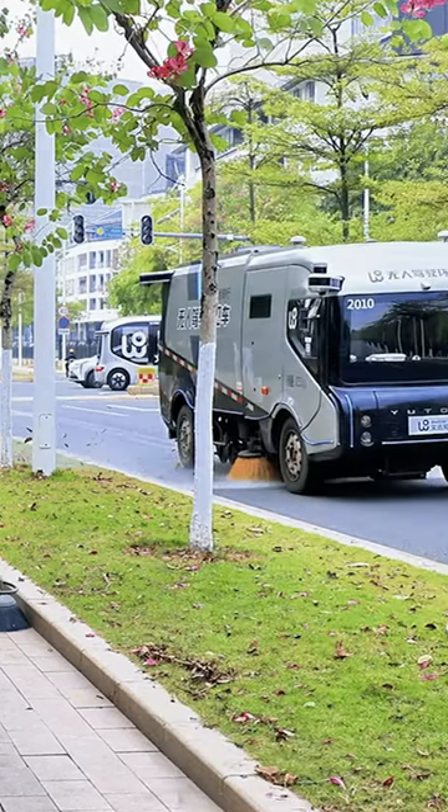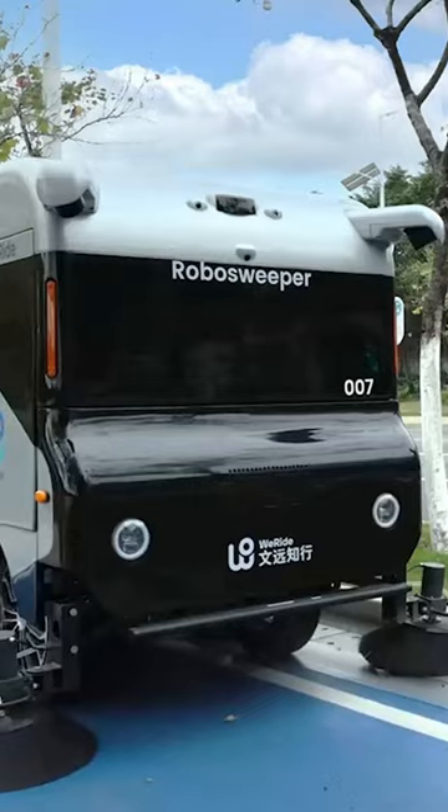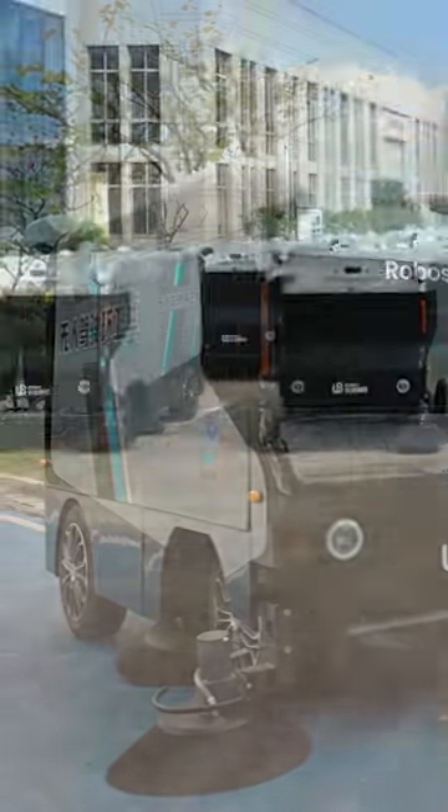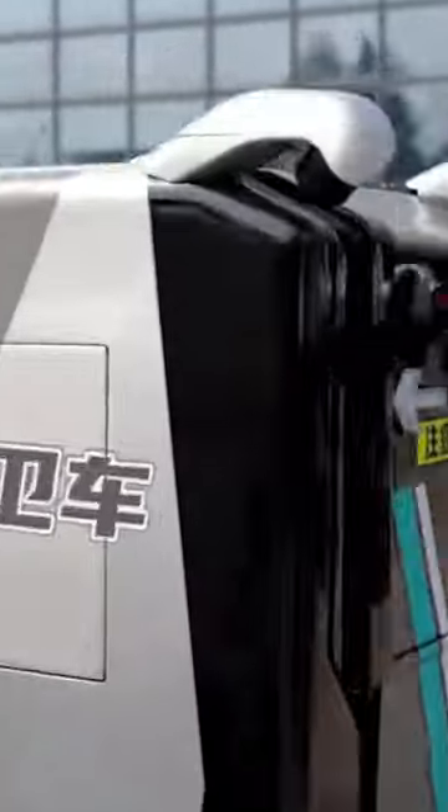It can also perform operations such as automatic garbage dumping and parking, while complementing traditional cleaning methods more effectively, providing a thorough cleanup without blind spots.